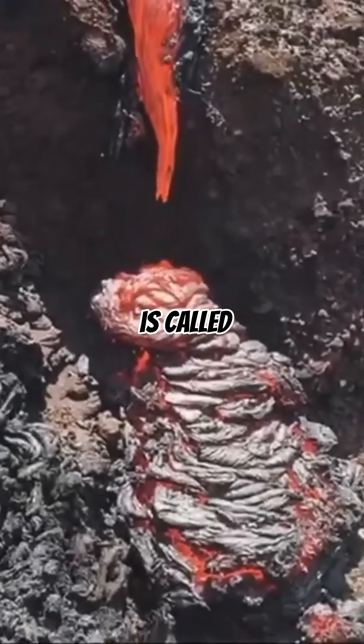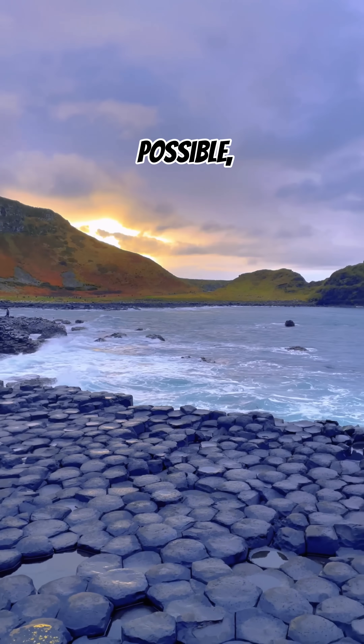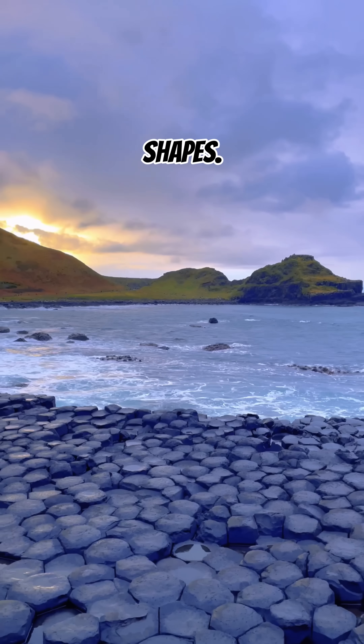This process is called columnar jointing, and it happens because cooling lava fractures in the most efficient way possible, often into six-sided shapes.